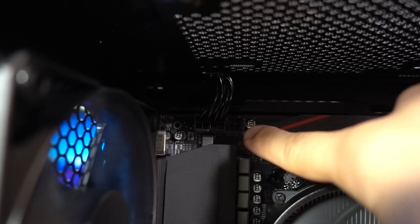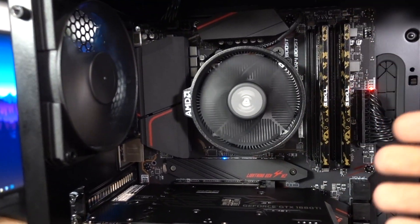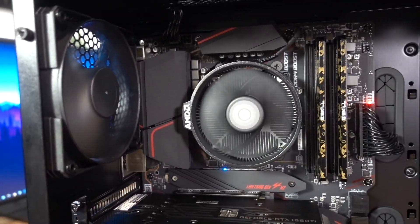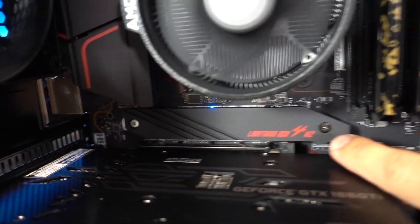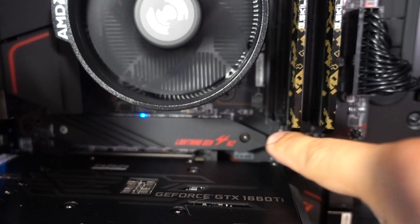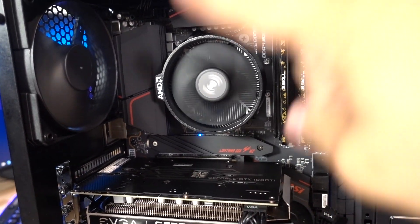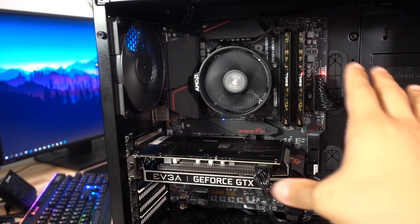I also noticed we have an additional four-pin connector for the CPU, which is great — if we upgrade to a higher core count chip down the line, we'd have more power going to the CPU for extra stability when overclocking. A weird quirk with this motherboard is that the M.2 cover's mounting screw goes into the center motherboard standoff, which comes included with the board, so you can't mount the M.2 cover until you've installed the motherboard into the case.